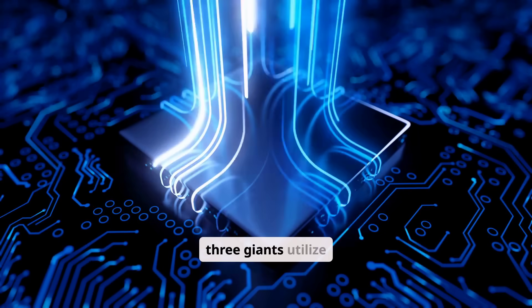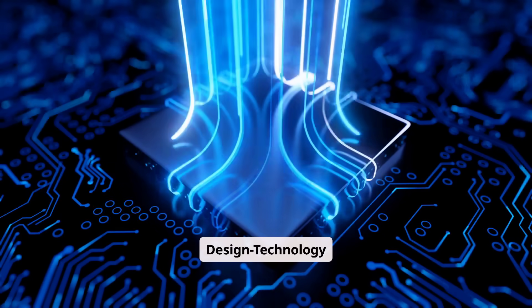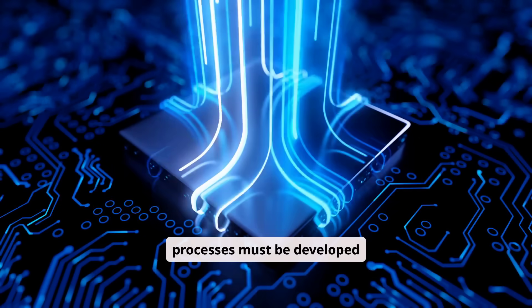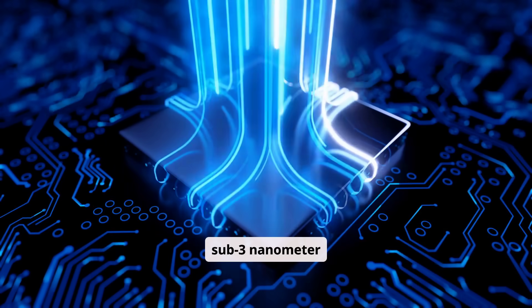All three giants utilise DTCO — design technology co-optimisation — where circuit design and fabrication processes must be developed simultaneously, not separately. This is mandatory for sub-3 nanometre technology.